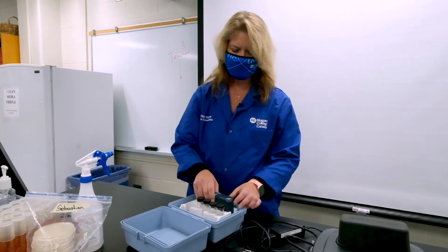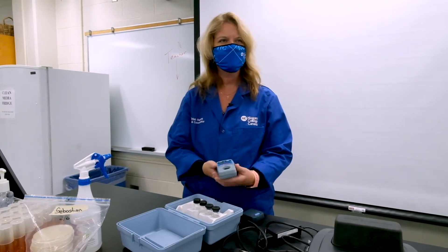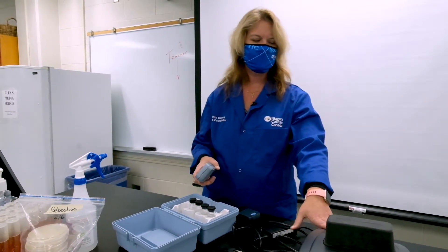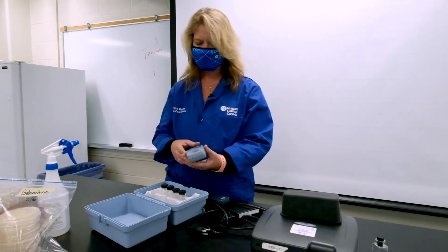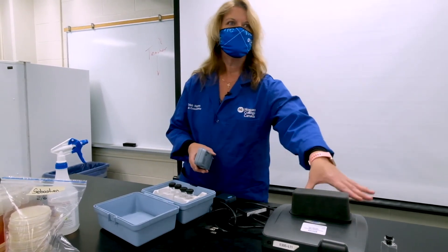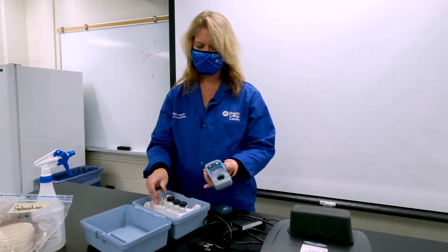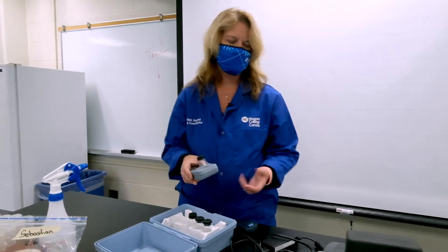This is not a spectrophotometer but a colorimeter — similar technology. This one only measures chlorine. The spectrophotometer is about $6,000; this colorimeter is about $600 and only does chlorine, but it's something you easily take into the field.